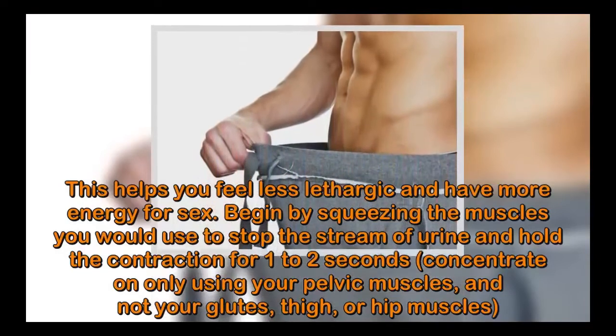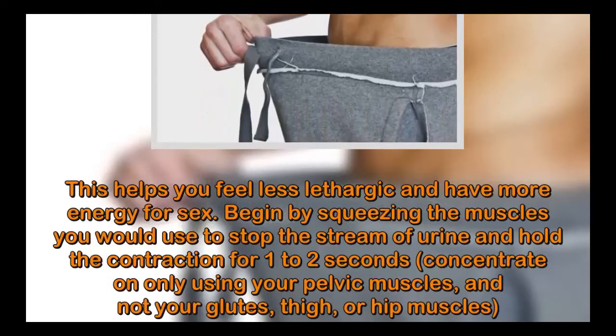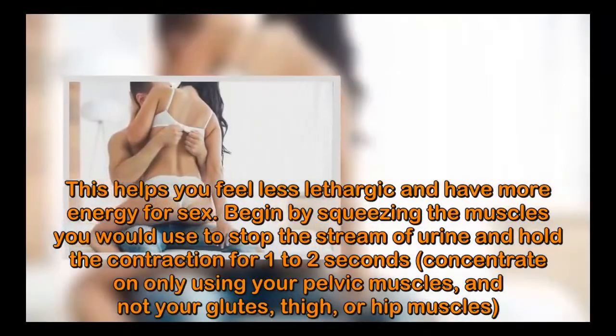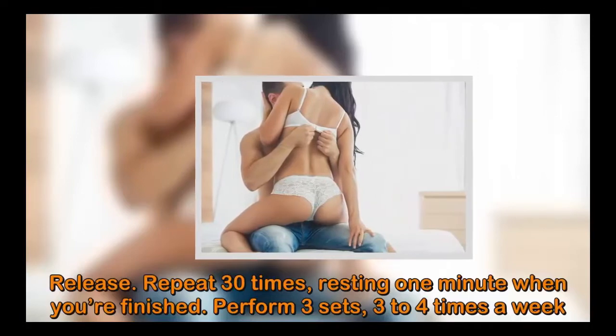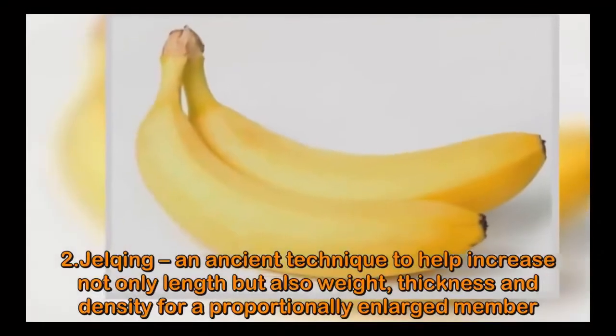This helps you feel less lethargic and have more energy for sex. Begin by squeezing the muscles you would use to stop the stream of urine and hold the contraction for one to two seconds. Concentrate on only using your pelvic muscles and not your glutes, thigh, or hip muscles. Release and repeat 30 times, resting one minute when finished. Perform three sets, three to four times a week.